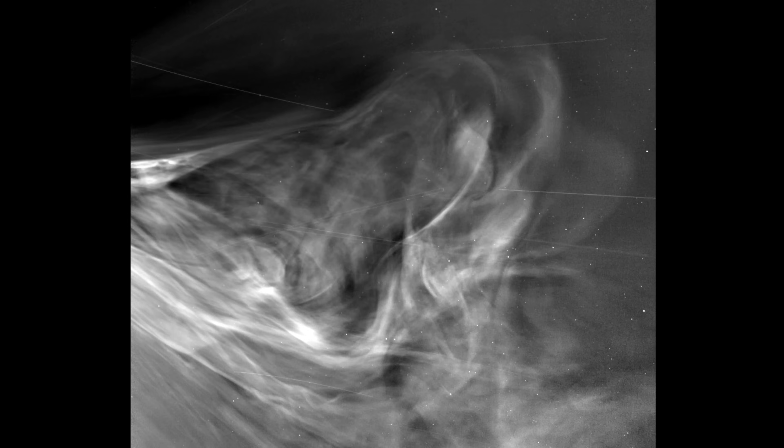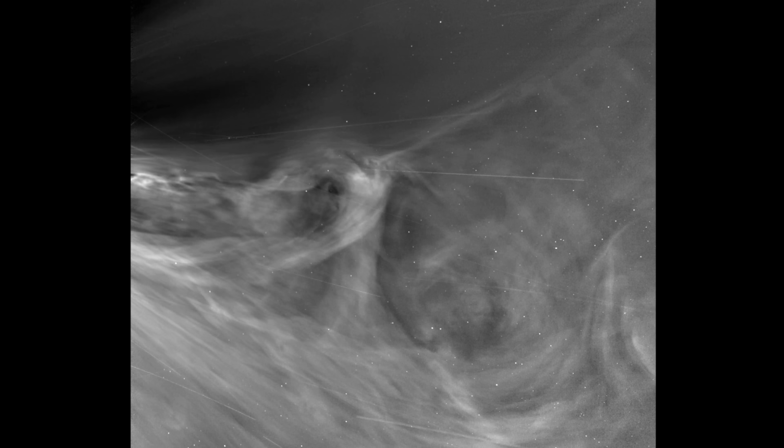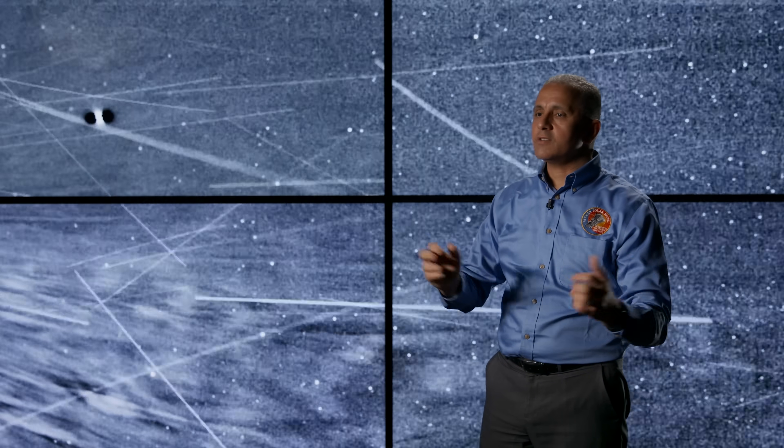These images reveal previously unseen details at the origin of the solar wind. The amount of clarity and detail we got from Parker Solar Probe is totally unprecedented. But also, we see phenomena that you didn't really see before — and that's where the fun begins.